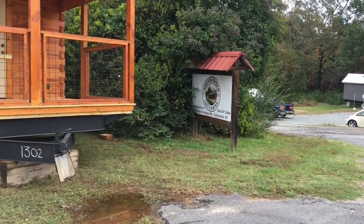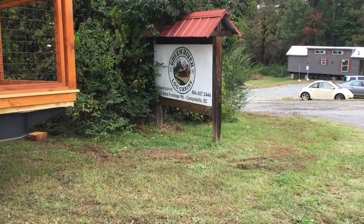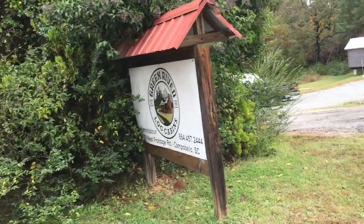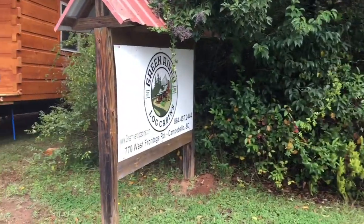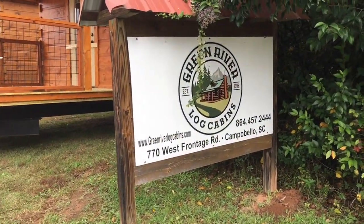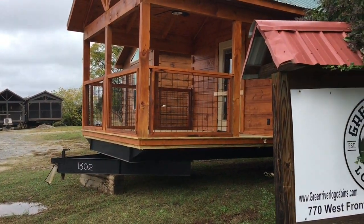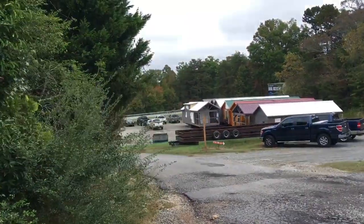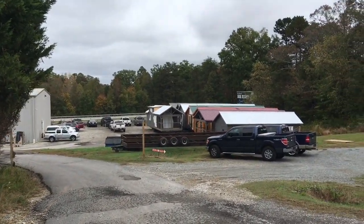We're here at the Green River Log Cabins in Campobella, South Carolina. We came to look at park models. Pretty neat. We're gonna walk in a few of them. This is the actual factory where they make them.